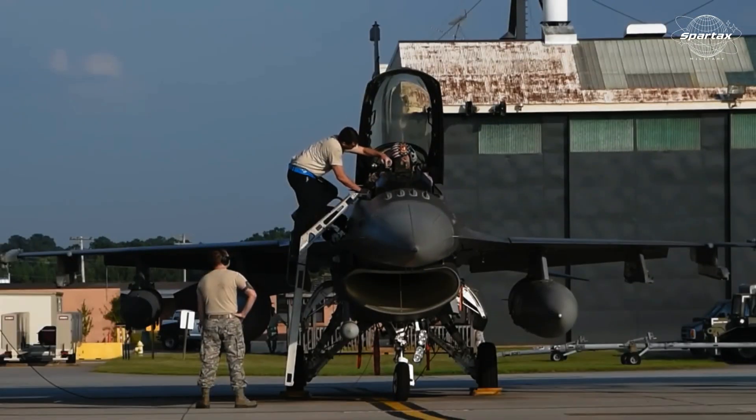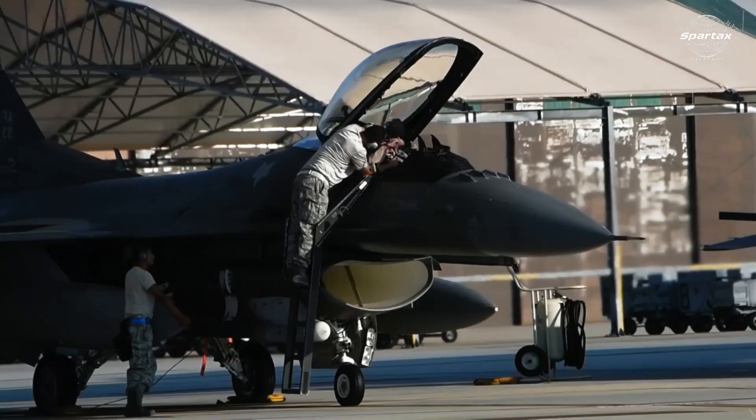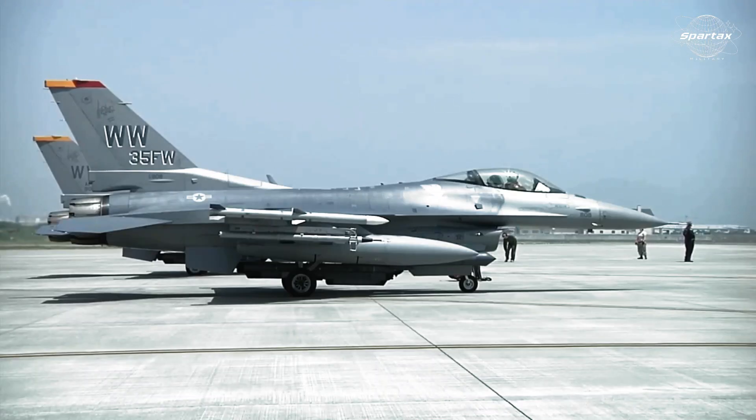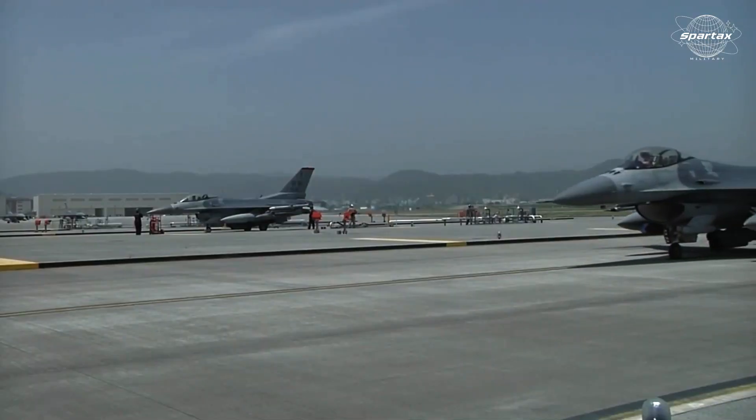Lockheed Martin's dedication to pilot safety is further evidenced by the Automatic Ground Collision Avoidance System, which has been in use since late 2014 and is credited with saving the lives of 13 pilots in 12 different aircraft.